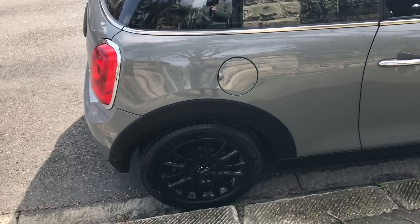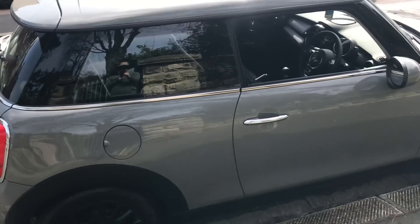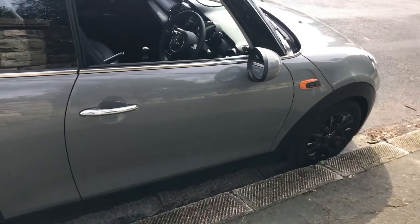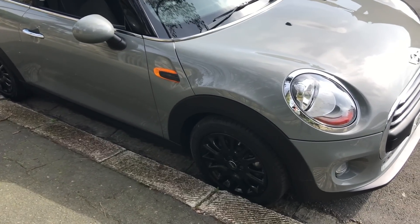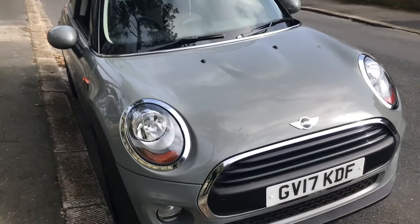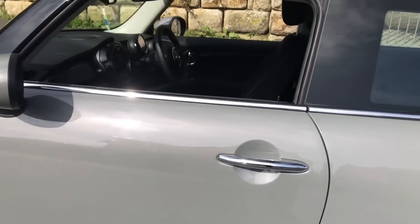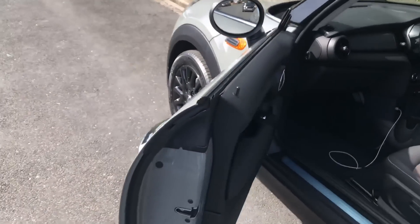It wouldn't really be a car tour without a walk around the outside. I wanted to show you my alloys - once I decided on the gray color, I knew I needed the black alloys to go with it. I'd seen other Minis with black alloys and it just looks so nice with the gray. They were about £600 on top of the original price, but they were worth it - I haven't scratched them at all and they look so shiny when clean. Also you can see what I meant about the windows - when you open the door, it's not attached to anything at the top.